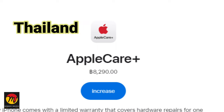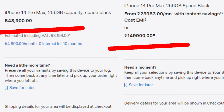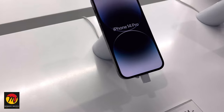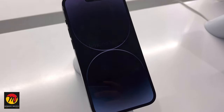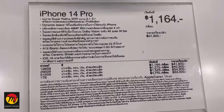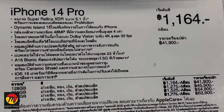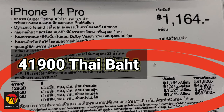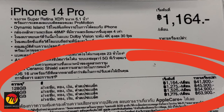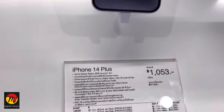The Apple Care Plus coverage cost is also less when compared with India, and the 256 GB variant is also cheaper in Thailand. When you visit Thailand, check the currency exchange value at that time and compare the prices with India for the model you are planning to purchase and decide whether to buy it or not. The iPhone 14 Pro starting price is 41,990 Thai Baht for the 128 GB variant, and the iPhone Plus model starts from 37,900 Thai Baht.